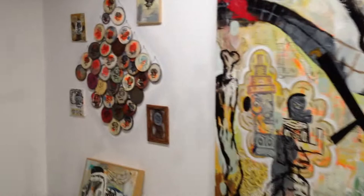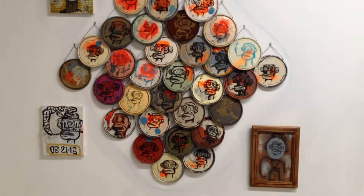At least that's me. And this is a cluster of smoking monkey paint can lids.